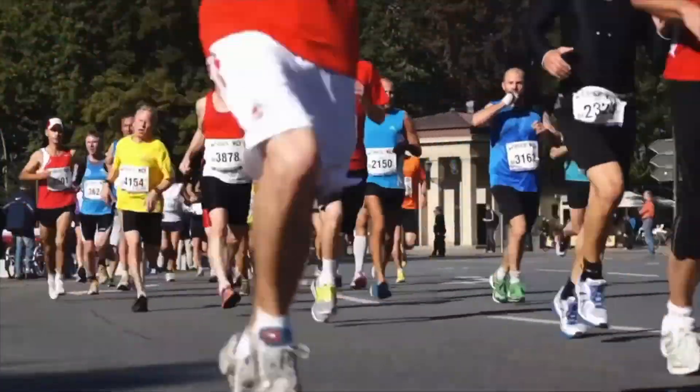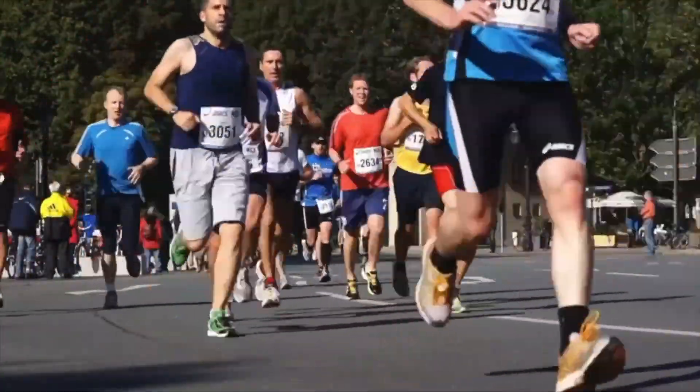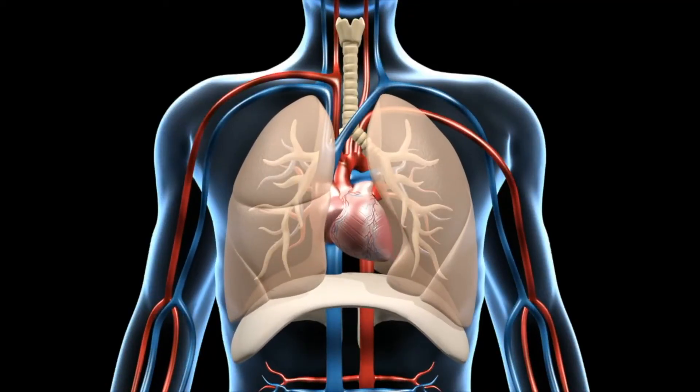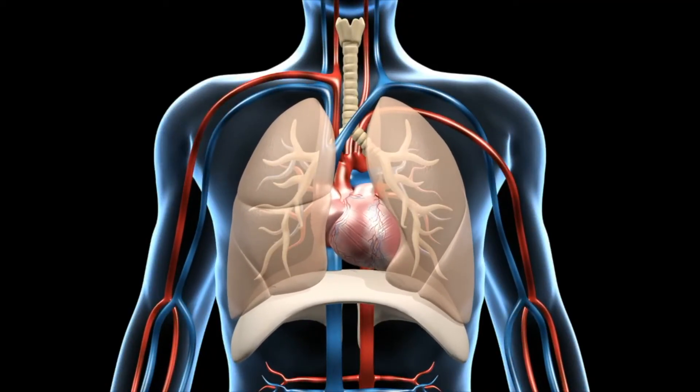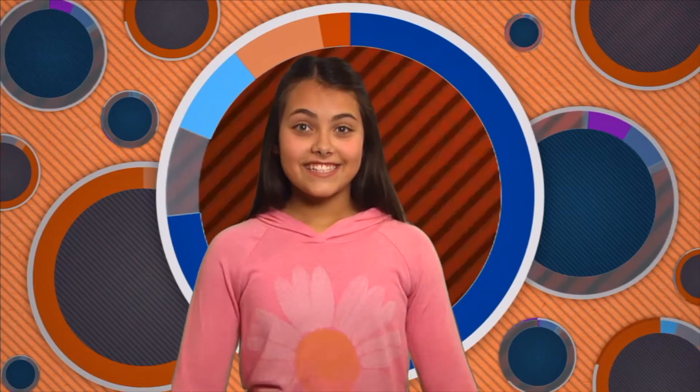Then there are other muscles that are impossible to control completely. For example, your heart is a muscle that pumps your blood, and your lungs are muscles that help you breathe. They're called involuntary muscles. Some of the involuntary muscles are partially under your control. For instance, you can stop breathing, but not for long. As soon as your body notices you're not taking air, it takes control and makes your breathing muscles move.